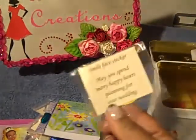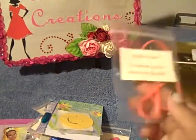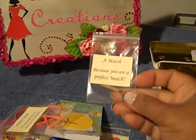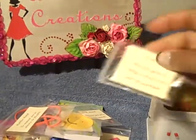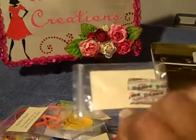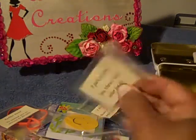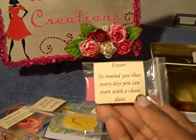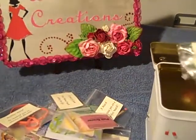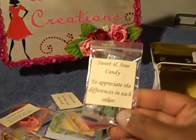There's a smiley face — I didn't have a sticker so I made the smiley face myself. A rubber band says 'to remind you to always be flexible,' and a match because 'you're a perfect match.' It's full of little cute stuff — a candle, a pack of gum that says 'you choose each other for life,' an eraser 'to remind you that every day you can start with a clean slate,' and junior mints — sweet and sour candy to appreciate the differences in each other.